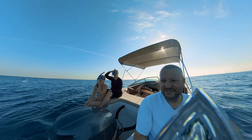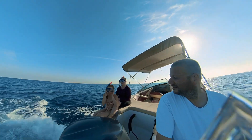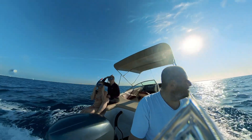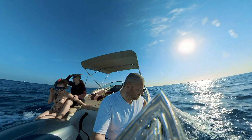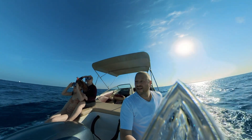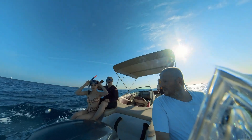I got a dive case for my Insta360 camera earlier this year and I am so excited to use it again. We were fortunate to have Jessica come from North America to visit us in Egypt for part of her Christmas break. We went snorkeling in the Red Sea near Hurghada.